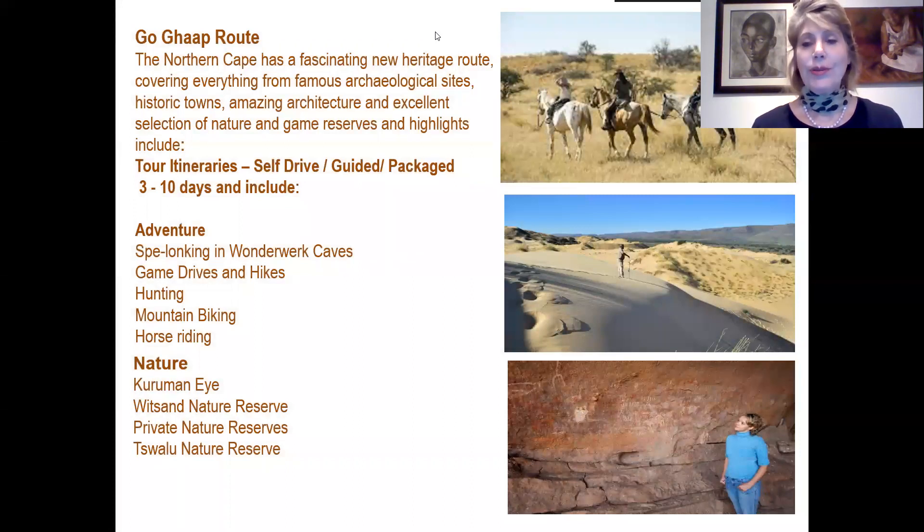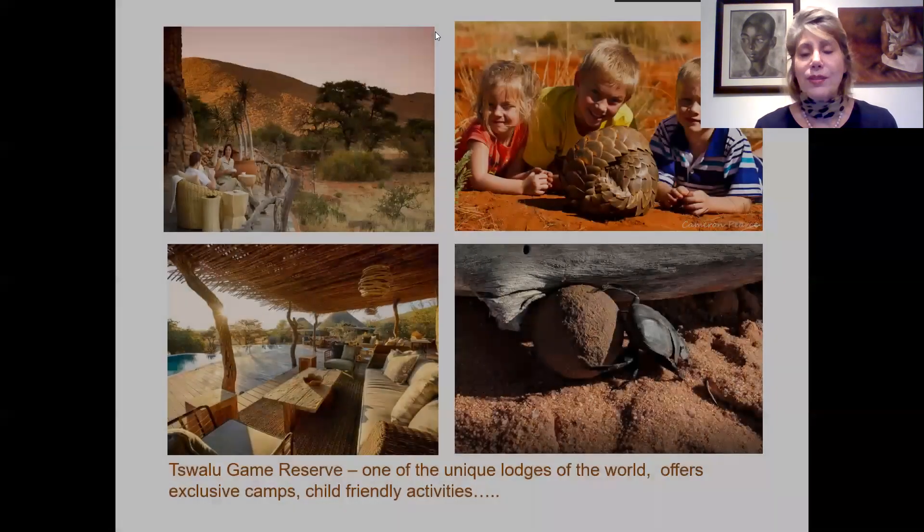The second route is the Ghaap route, a new and fascinating heritage route covering famous archaeological sites, historic towns, amazing architecture, and an excellent selection of game reserves and highlights — about three to ten days for the entire tour. For adventure seekers there is caving in the Wonderberg Caves, game drives and hikes on numerous farms and game reserves, hunting, mountain biking and horse riding. For nature lovers there is the Kuruman Eye, Witsand Nature Reserve, and of course Tswalu, the most famous of all the reserves.